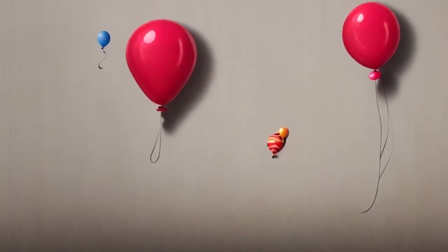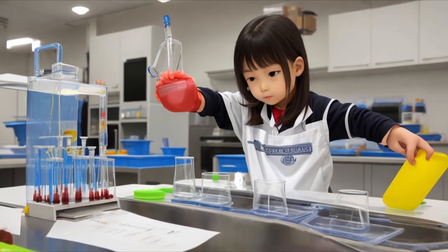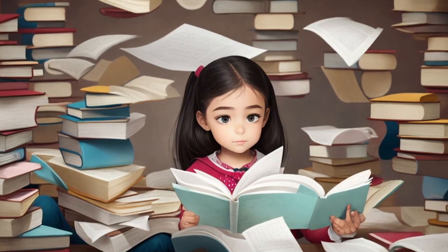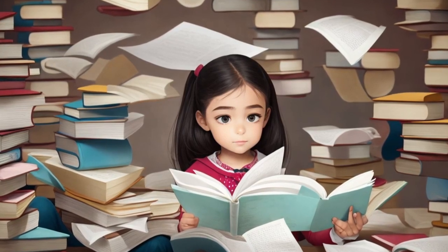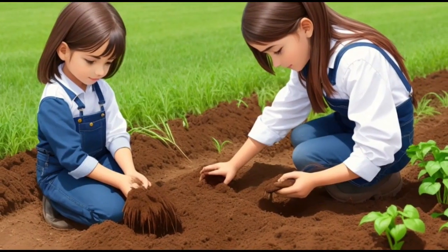It was like magic. As Lily continued her scientific adventures, she learned about the wonders of plants and their growth. She decided to create her own mini garden. She filled a pot with soil, planted some seeds, and watered them daily.